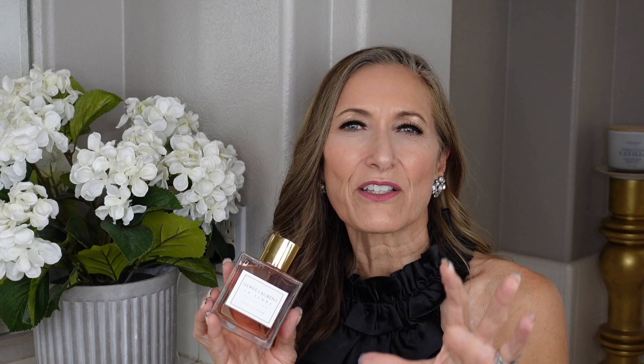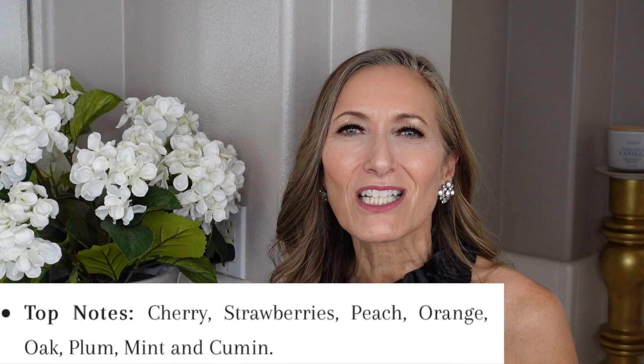Merlot is complex, delightful, mature, and sexy. I'm going to do a brief review of the notes — I'm not going to mention each and every note because that can drag on. I'll have all the notes listed on the screen and just tell you the ones that really stand out to me. The first thing you notice when you first spray this is a juicy cherry note.